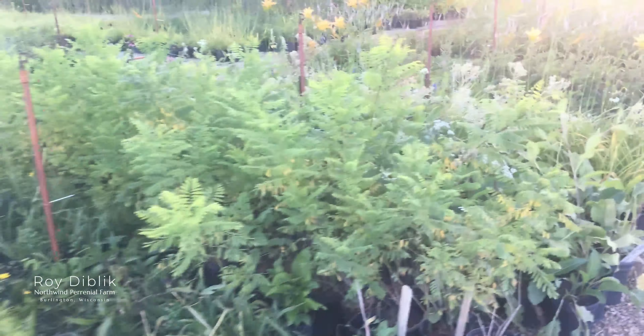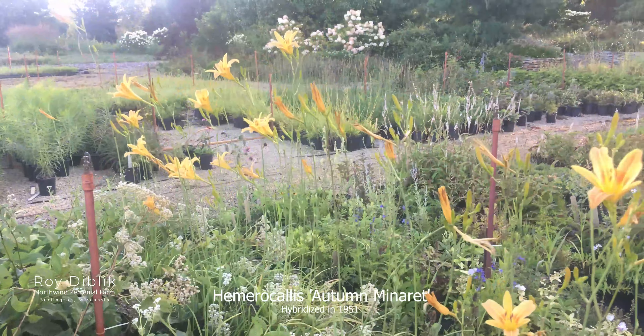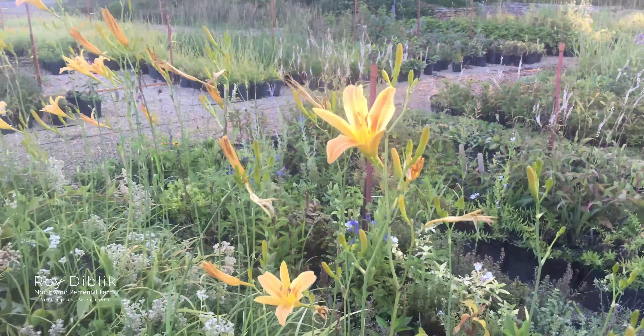And look at our daisy. This is a beautiful autumn-flowering daisy that was hybridized in 1921 — Autumn Minaret. It gets almost six feet tall with these beautiful small flowers.